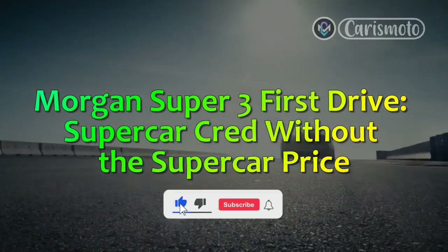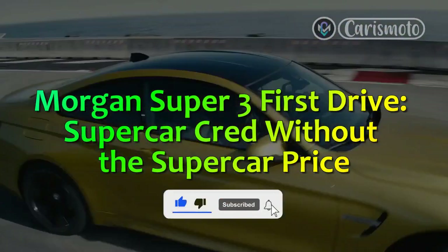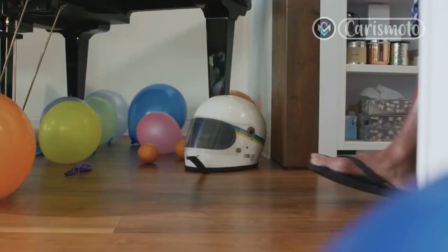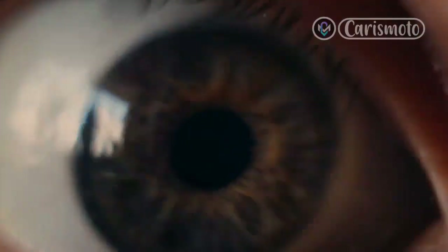Morgan Super 3 First Drive: Supercar Cred Without the Supercar Price. No Filter — that's the best way to describe what it's like to drive the Morgan Super 3.